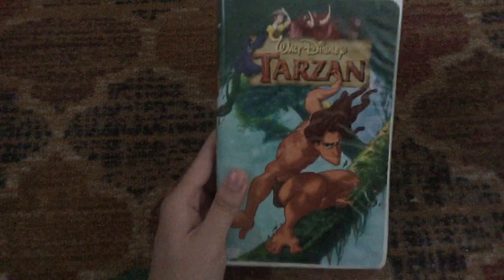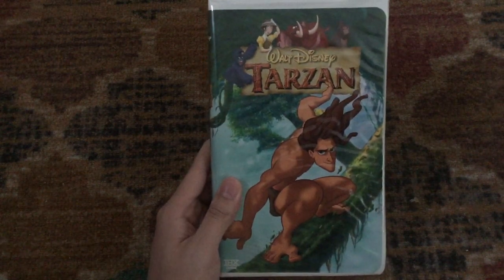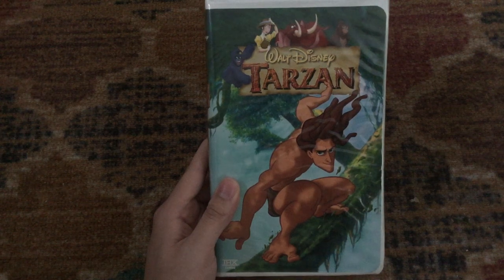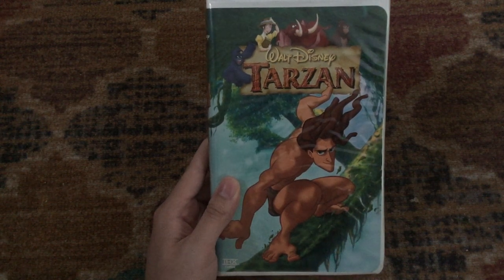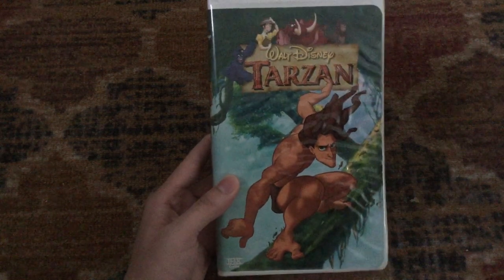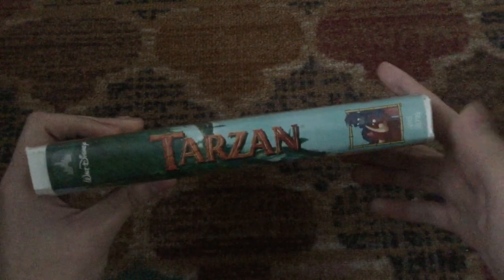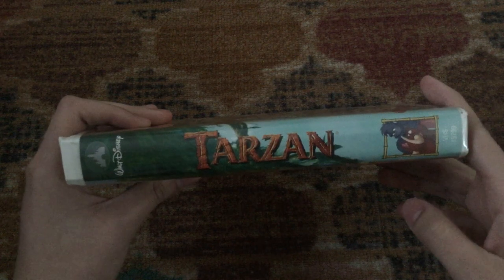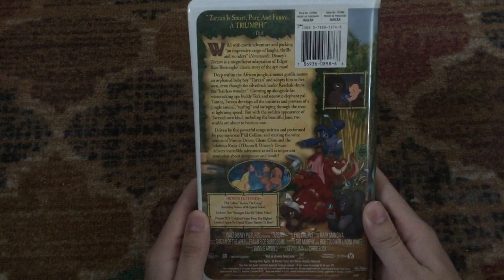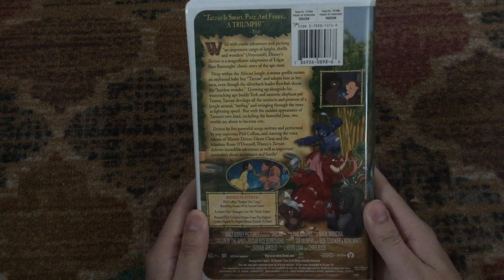Next is the 2000 VHS of Tarzan, which is a 1999 movie and the final film in the Disney Renaissance, having the voice talents of Tony Goldwyn, Minnie Driver, and Rosie O'Donnell. THX certified. 'Tarzan is smart, pure, and funny — a triumph,' says Time. 'An impressive cargo of laughs, thrills, and wonders,' says Newsweek.